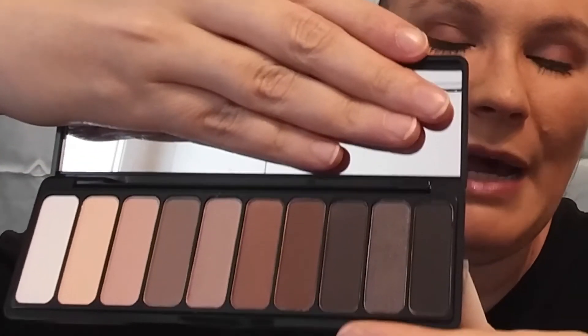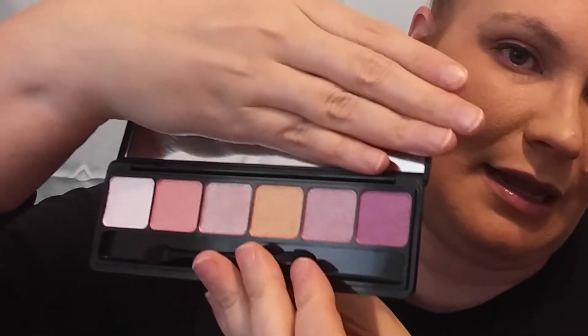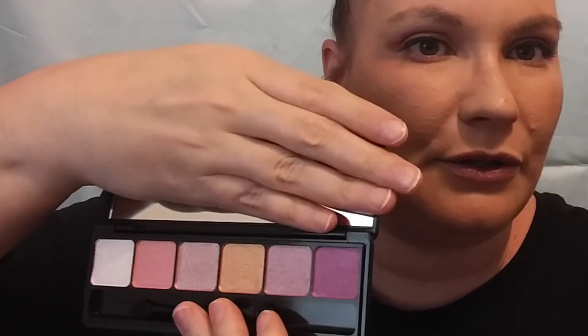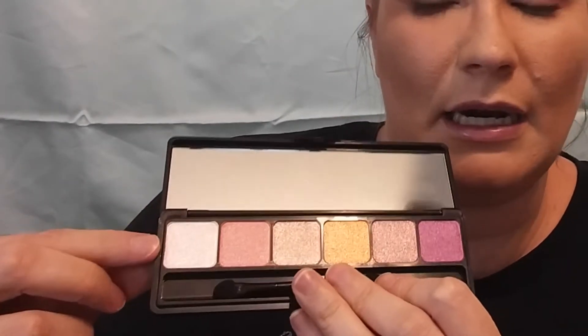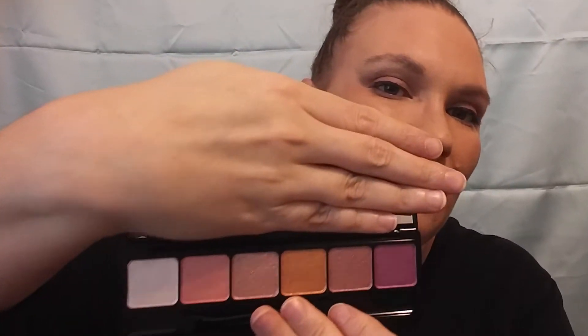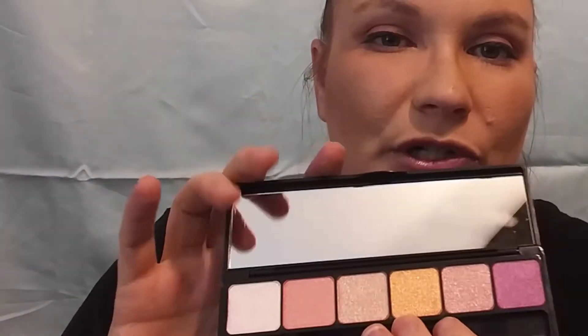I'm actually really surprised at how small these are — they look so big online. This is the Everyday Smoky palette. And then this is the Sunset Prism palette right here. I'm not a huge colors person for eye looks, but this is gorgeous. Look at that white right there — it's just stunning. You can't get the full effect of it on camera.